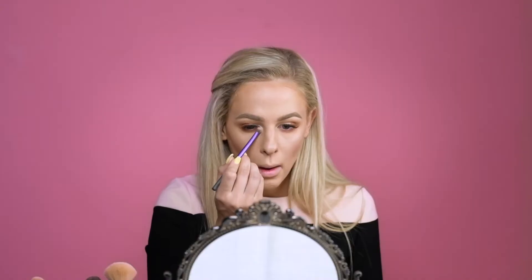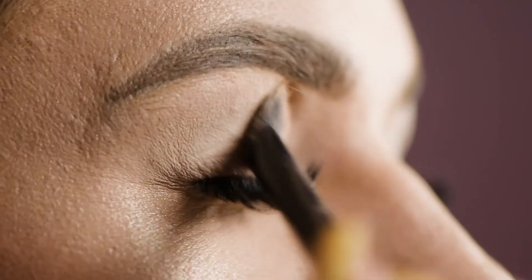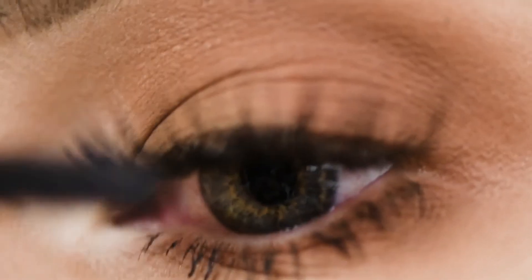A ridiculous makeup trend that I've seen is everyone trying to do new things with brows — fish tails, feathers, crowns, everything. I mean, I try it out for the fun, but it's definitely not something I would rock.